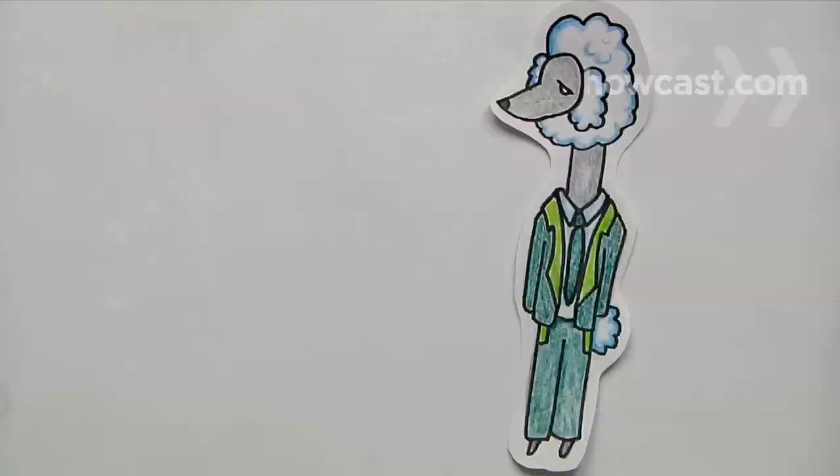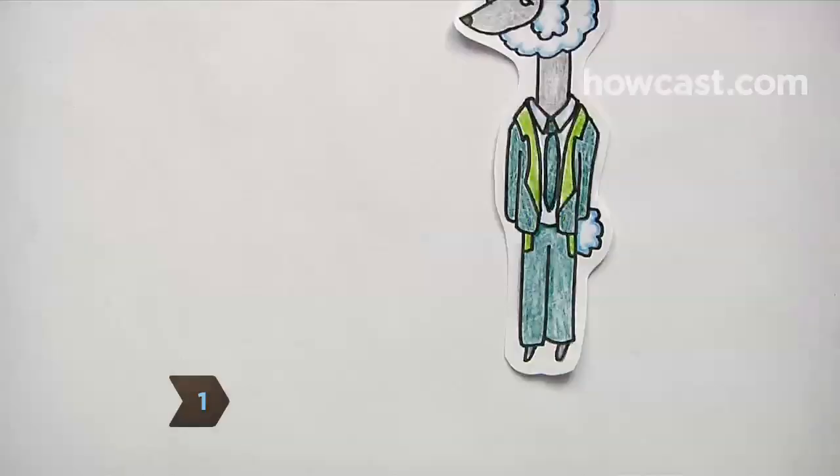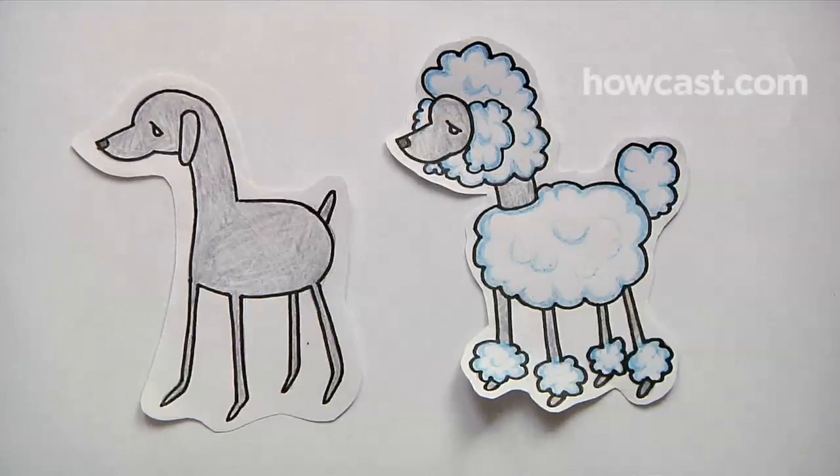Step 1. Put poodles in well-tailored outfits. All that thick, curly hair tends to make the poor dears look heavier than they are, which will be exacerbated by both too loose and too tight clothing.